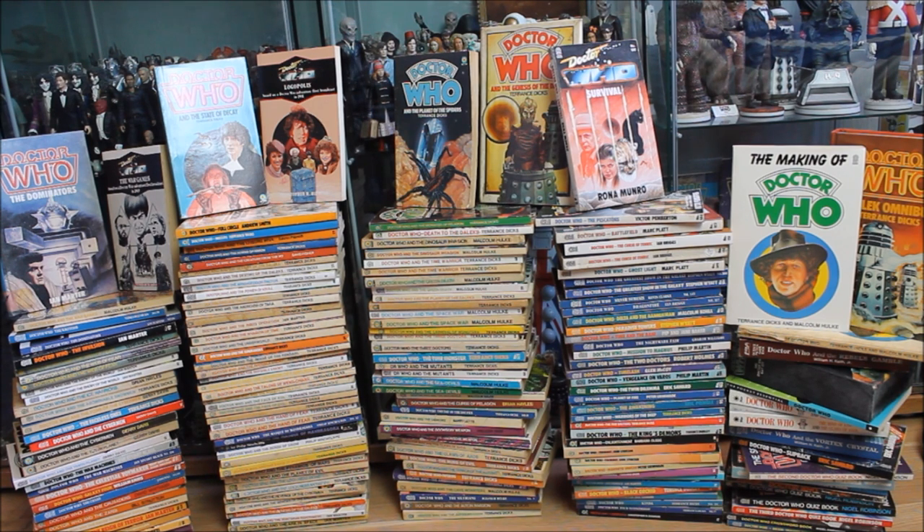The reason I never quite expected to be making a video like this is simple: around a month ago my Target novelisation collection consisted of around only five Doctor Who Target books. However, recently I went to my local car boot — basically a market or yard sale — where I found a local Doctor Who fan selling up his entire collection. After talking about action figures and Big Finish audio dramas, I decided to buy his entire Target novelisation collection, and virtually overnight my collection went from around five books to nearly 200.